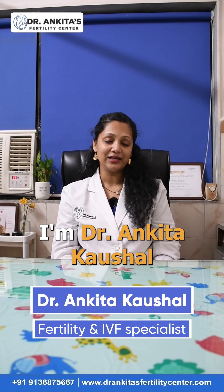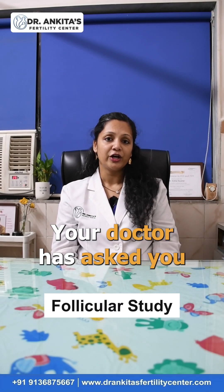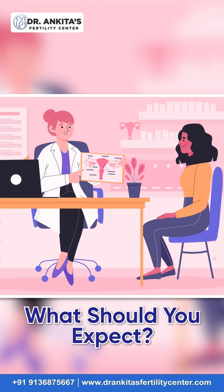Hello everybody, I'm Dr. Ankita Kaushal. Let's talk about follicular study. Your doctor has asked you to get a follicular study done. What should you expect?